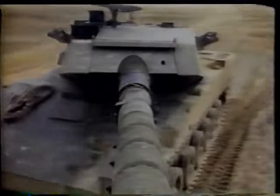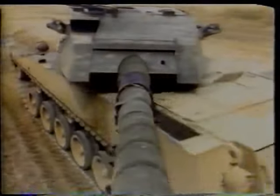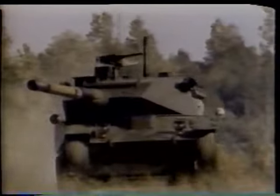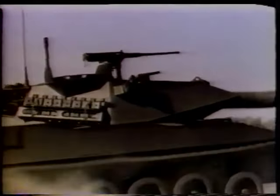As in the case of Britain, American companies have developed light tanks suitable for export. One of the more successful has been the Cadillac Gauge Stingray. The Stingray is armed with a 105-millimeter gun, but is more lightly armored than the Abrams. The first army to adopt the Stingray was Thailand.